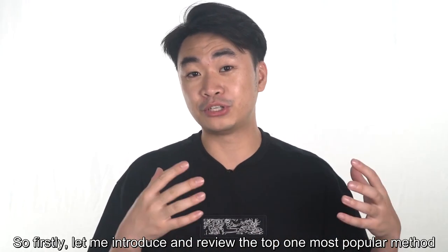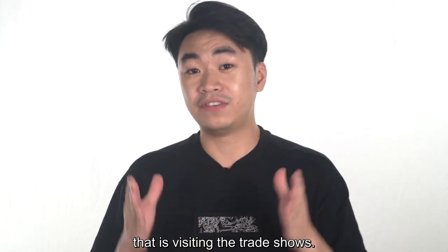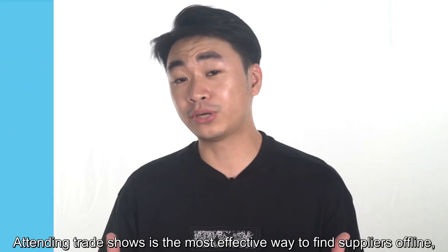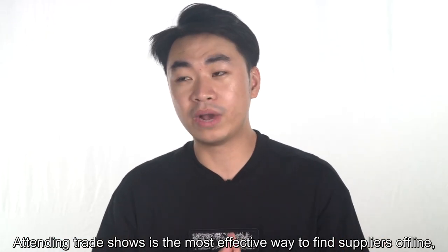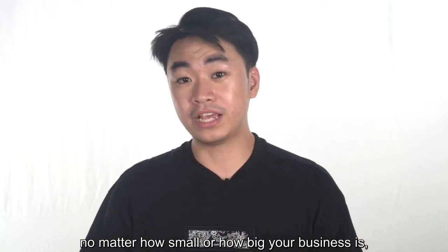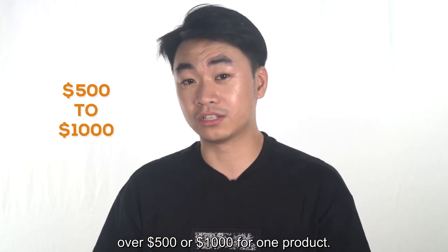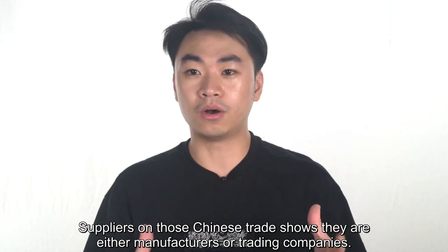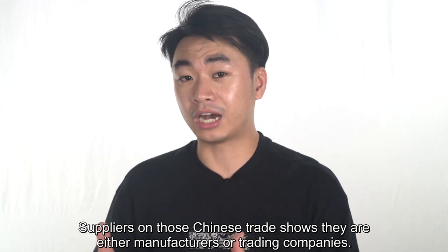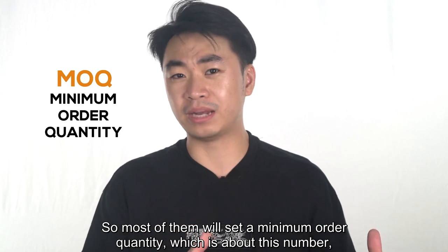I can't wait to show you what is the best way to find suppliers by visiting China. So firstly, let me introduce and review the top, most popular method — that is visiting trade shows. Attending trade shows is the most effective way to find suppliers offline, no matter how small or big your business is, as long as you can purchase over $500 or $1,000 for one product. Suppliers at Chinese trade shows are either manufacturers or trading companies, so most of them will set a minimum order quantity around this number.